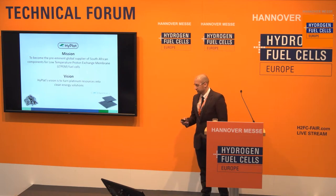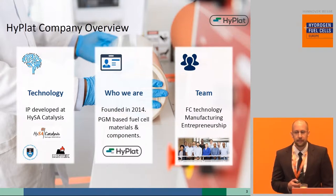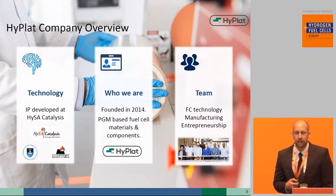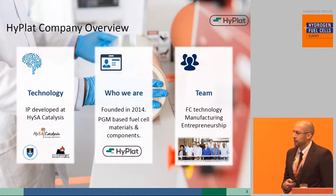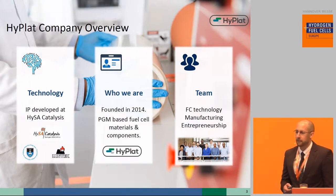Our vision is to turn our local platinum resources into clean energy solutions. Hyplat was founded in 2014 based on exclusively licensed intellectual property developed by the research center Heisa Catalysis, which has been developing fuel cell technologies for the past 10 years and continues to be our R&D partner. The core team consists of fuel cell technology specialists, manufacturing experts, and seasoned entrepreneurs from various sectors of the energy sector.